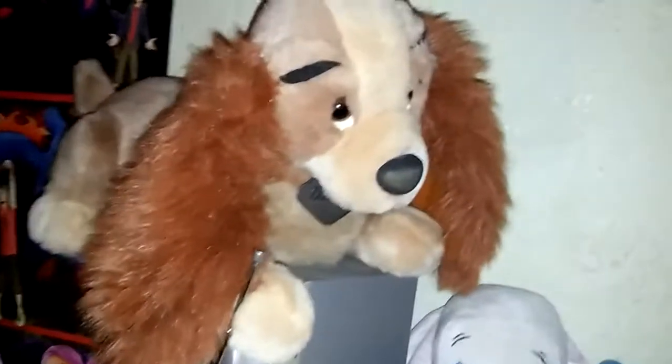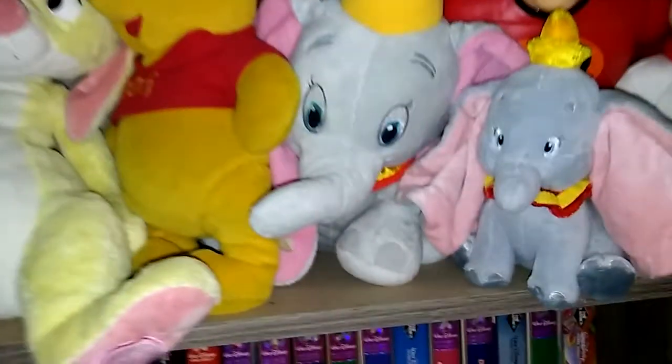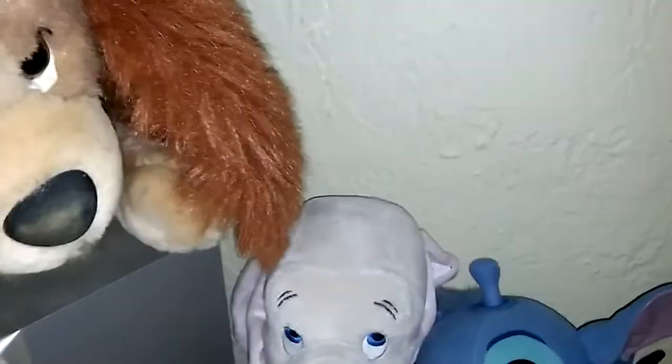First up here are my Disney plushes. I have Lady, and then we got Rabbit, Pooh, two Dumbos — a big one and a little one — one of the Dalmatians, and then this Mr. Incredible that has fallen over. He's supposed to be standing up, and he's actually not a plush either — he's an action figure that talks. Back there we have Baby Dumbo and Stitch.